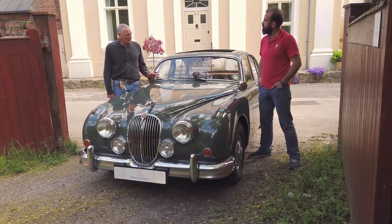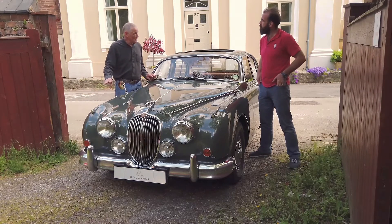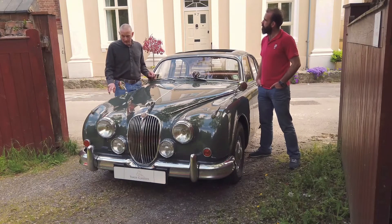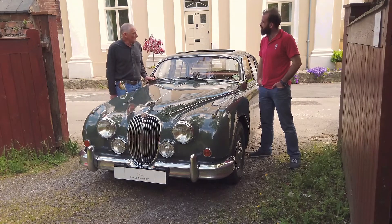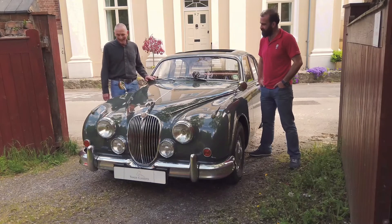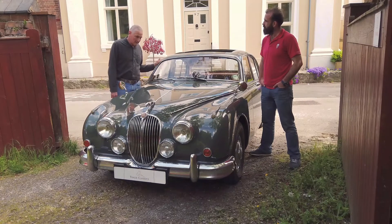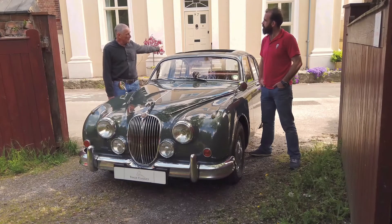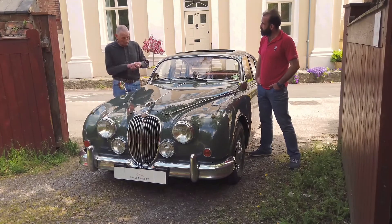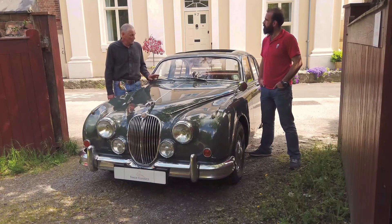Another thing that wasn't quite right with the car when I got it was it sat too high at the front. Looking at the history, it had new coil springs fitted — they still look brand new because it hadn't been on the road very much — but they were obviously wrong. So I got the correct springs and got the height right. I also fitted electronic ignition, sorted the interior lights, and had a little bit of bodywork done on the boot lid. They're renowned for bubbles along the bottom of the number plate right across, so I had a new panel welded in professionally.